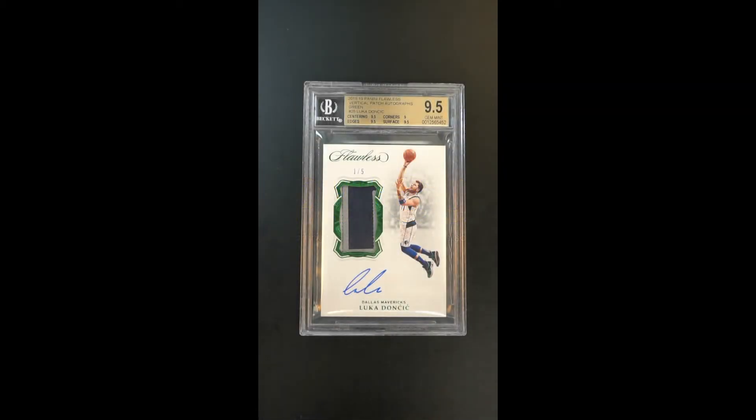Just out of this world, my goodness, what an important card. The highly coveted vertical Luca Rookie from Flawless — just absolutely stunning in just about every way imaginable.